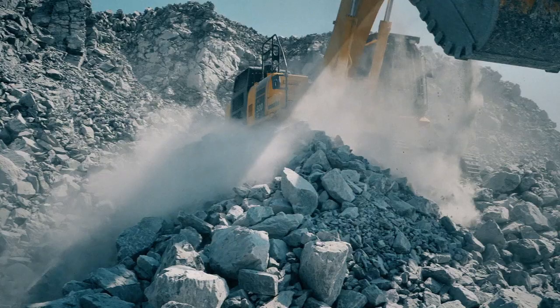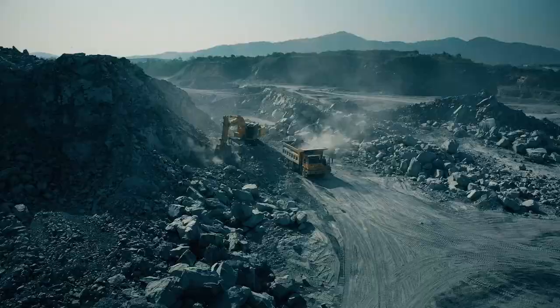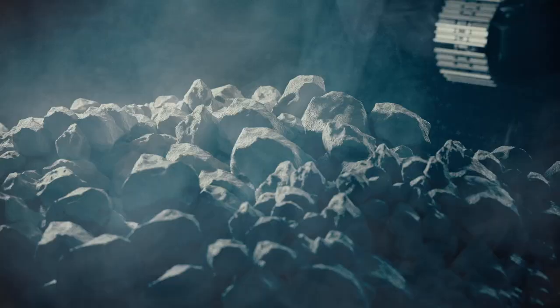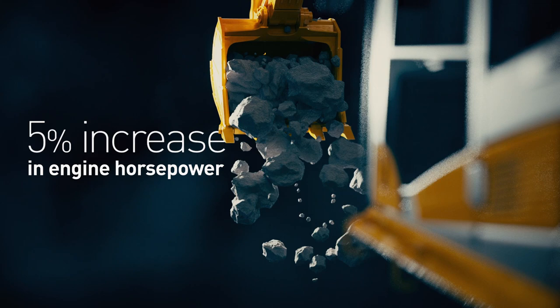Bigger. Stronger. That's Komatsu PC-500LC. Redesigned for higher productivity with a bigger bucket, stronger engine, and superior digging performance.